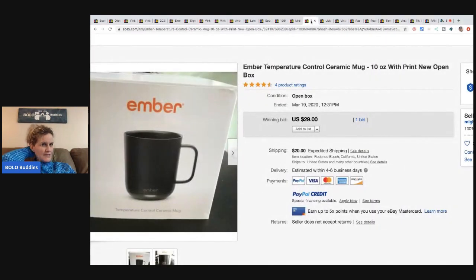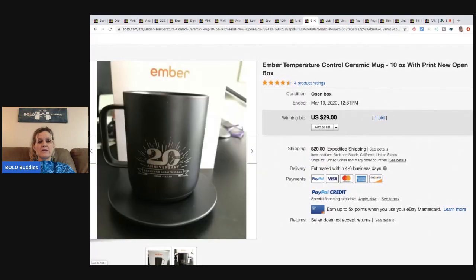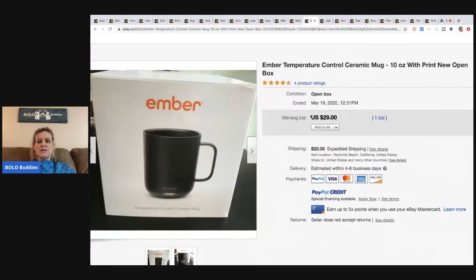The next item is an Ember temperature-control ceramic mug. These are a current market item that seems to do pretty well. This one sold for $29 and the buyer paid shipping.